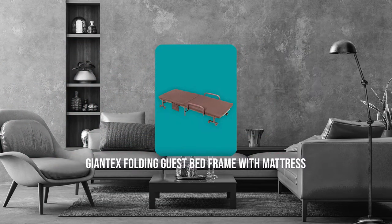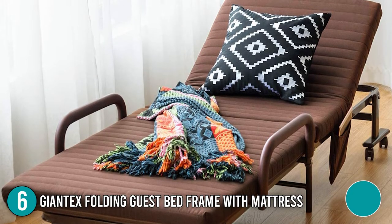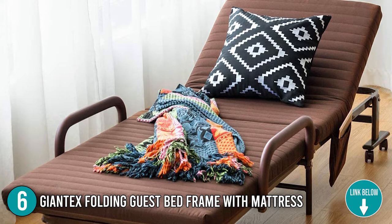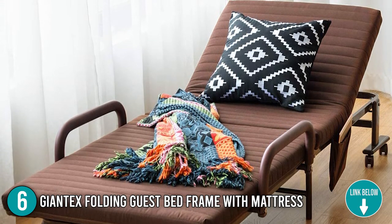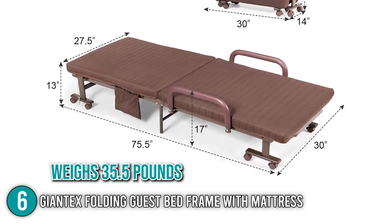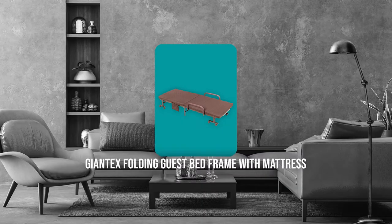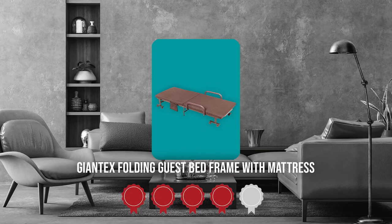The sixth folding bed on our list is the Giantex Folding Guest Bed Frame with Mattress. This foldable bed is portable and takes up little space. Furthermore, because of its folding design and lightweight, it's easy to transport and ideal for camping. It measures 75.5 x 30 x 17 inches and weighs 35.5 pounds. TrustedShoppingGuy.com has awarded the Giantex Folding Guest Bed Frame with Mattress a 4-badge rating.